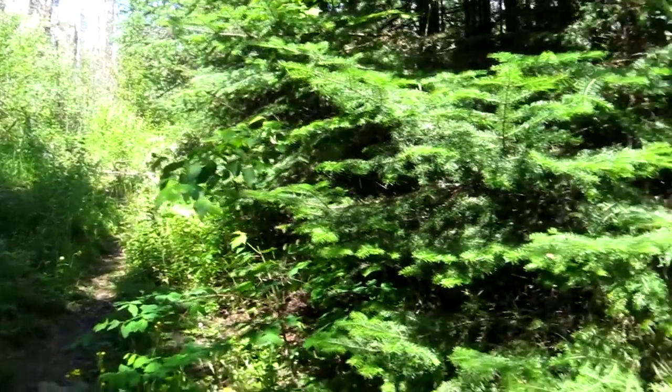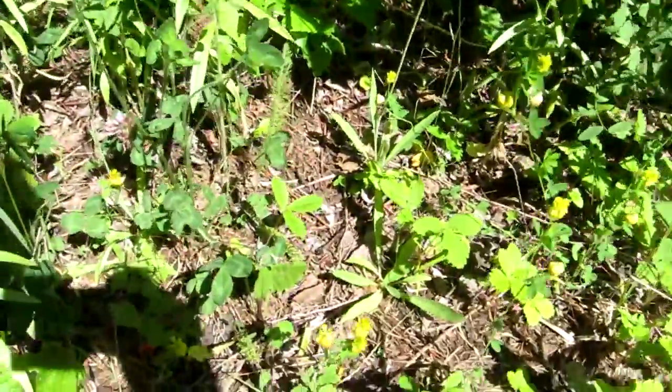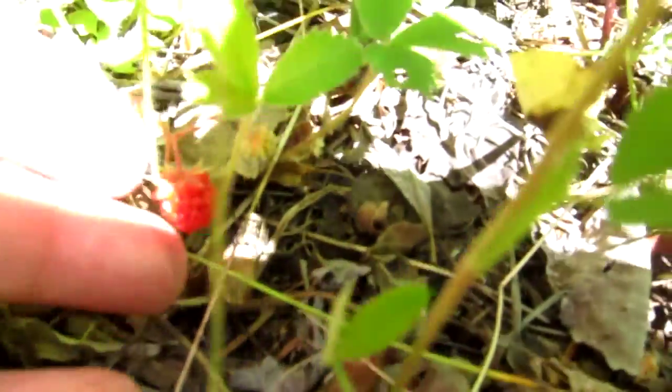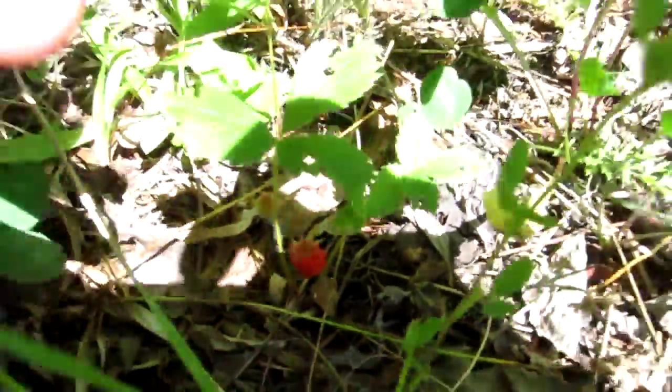We're still on the centennial trail. We're about to wrap up our little search, but you can see how futile our search has been. We're finding little strawberries here and there. This is an example one just to give you a sense — this is my finger — that's the size of the strawberry, and that's basically what we're seeing here.